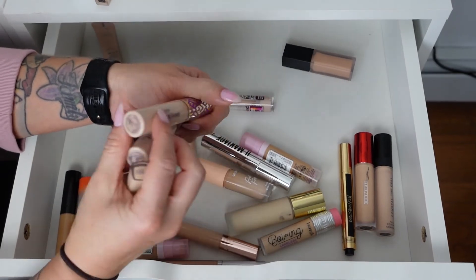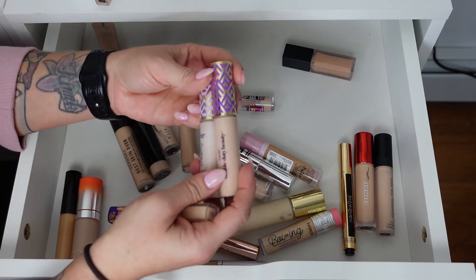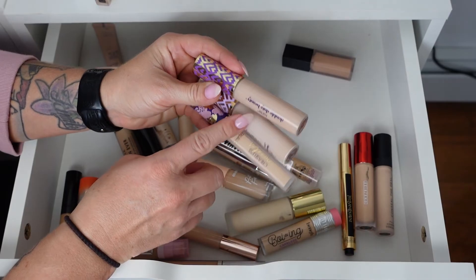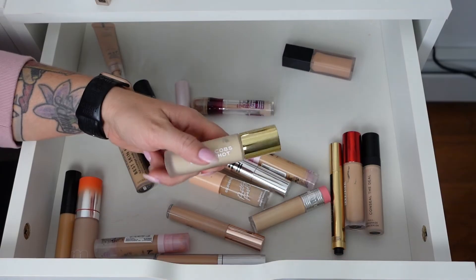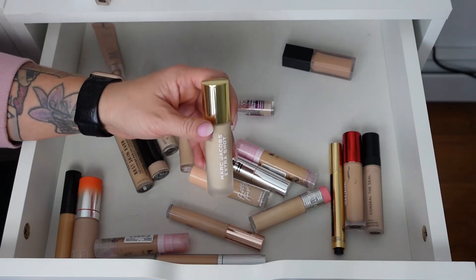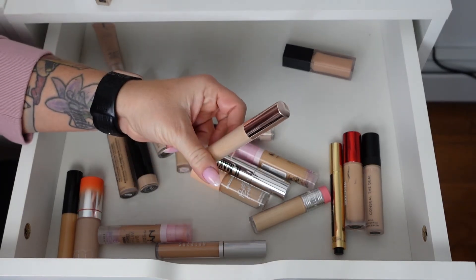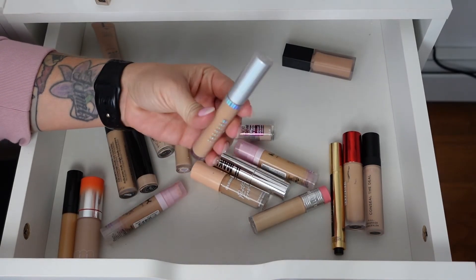I have two Tarte Shape Tape concealers in shade 20B Light — these are not my shade but I'd repurchase the original Shape Tape over the Creaseless version. These three are all going. The Marc Jacobs Extra Shot in shade Light 120 is a really pretty concealer — no longer available — but it's too light and super pale, so getting rid of it. The Pretty Vulgar Undercover in shade Little White Lies is also very pale, getting rid of this one.